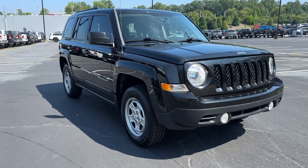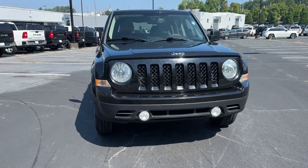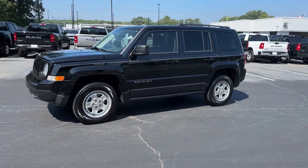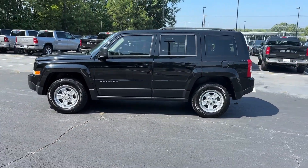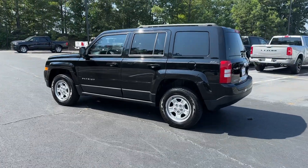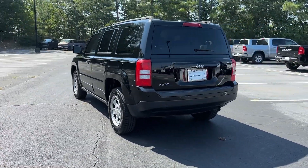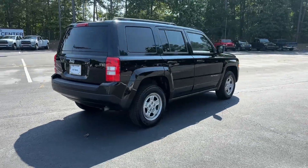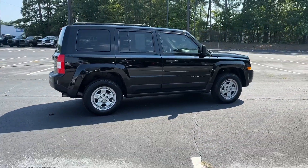Get acquainted with the 2015 Jeep Patriot. With less than 100,000 miles on the odometer, this vehicle stands out from the rest. Answer the call to adventure in this well-equipped Patriot. Spacious, versatile, and affordable, this iconic compact SUV is ready to take you where you want to go.